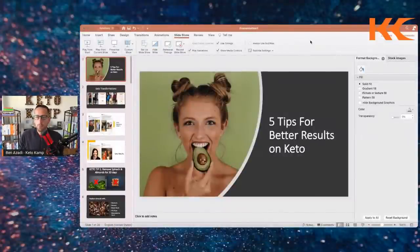My name is Ben Azadi. I am the founder of KetoCamp and the best-selling author of three books. Here at KetoCamp, we're on a mission to educate and inspire one billion people. Happy New Year to you. Let's talk about five tips for better results on keto.